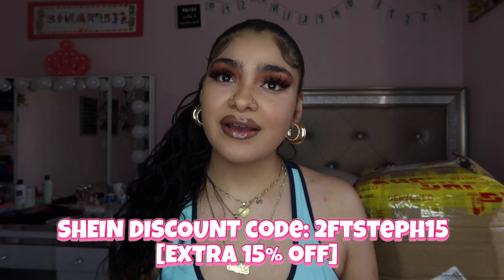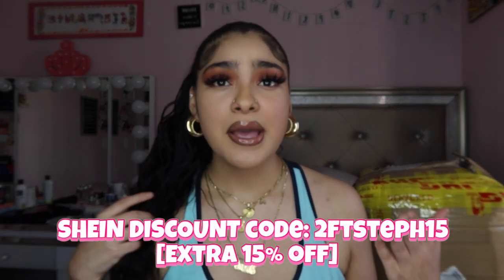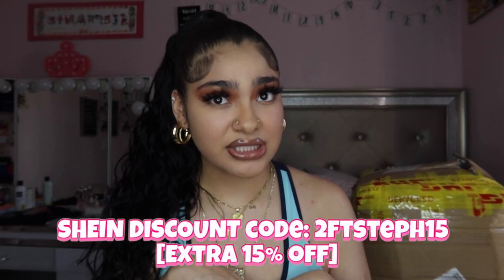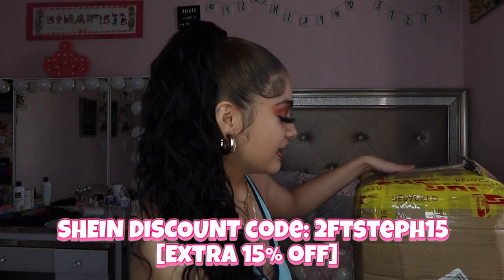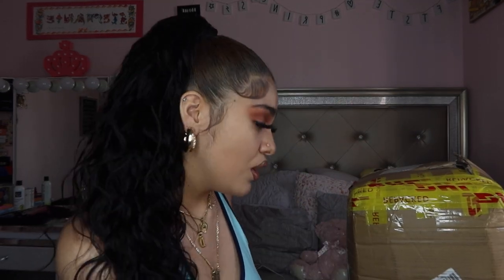As y'all read by the title, I am bringing y'all another Shein video because a lot of you guys love my Shein hauls and clothing hauls. You guys know I do have a discount code — 2STSTEP15 — it will be on the screen or down below. Make sure to use it at checkout for an additional 15% off.